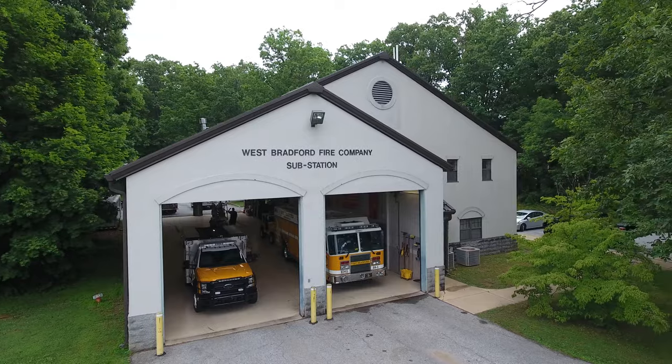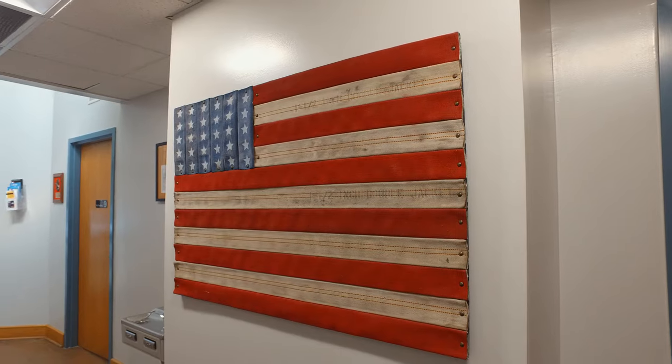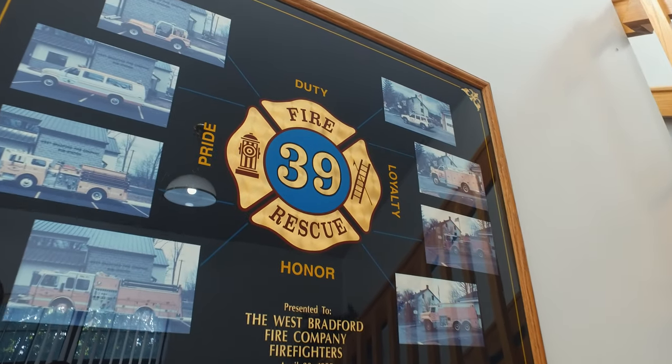Station 39 is a substation for West Bradford Fire Company, with some unique history. This building was built back in 1994 after they did a study of their township to figure out the best place to put stations. With the community around them, access here was very easy. The township ended up donating some of the land, and they built a beautiful station. Because of COVID, they've been limited to how many people they can have, but it's still a great station.